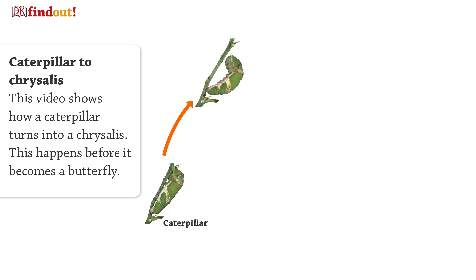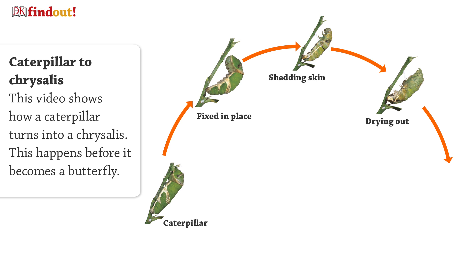This video shows how a caterpillar turns into a chrysalis, which happens before it becomes a butterfly.